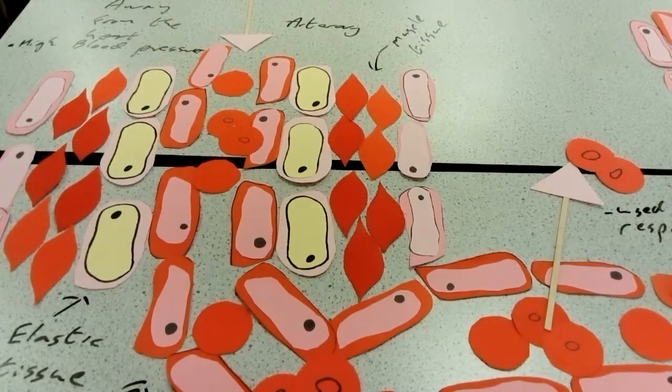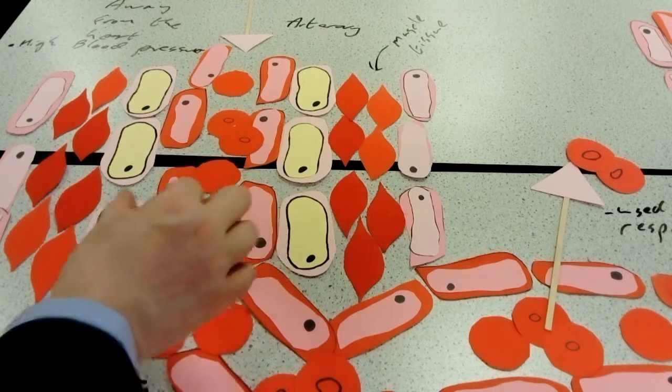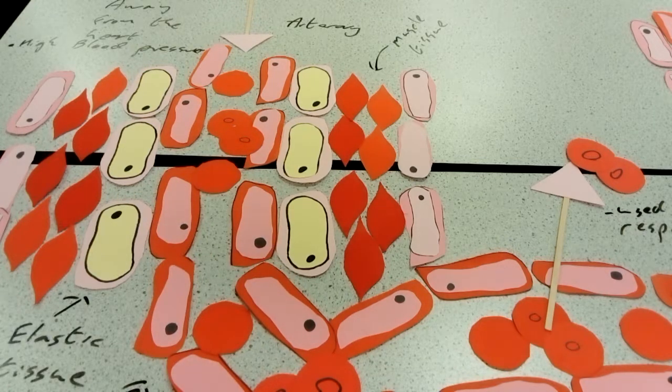Blood leads away from the heart at high pressure. The blood vessel that it leads away from the heart in is an artery. That artery has a number of adaptations to maintain that high pressure. To start off with, it has a very narrow lumen, so the blood doesn't have lots of space to move through.